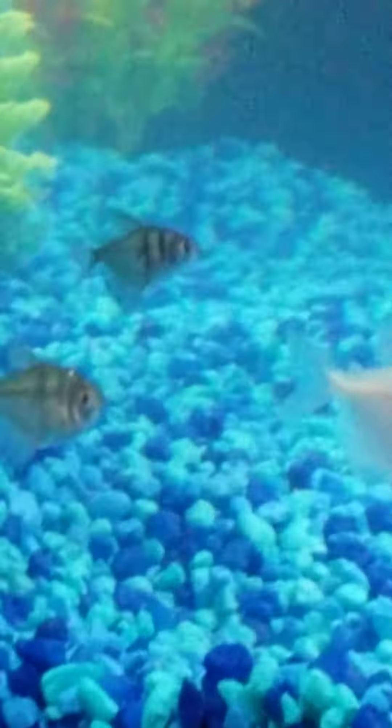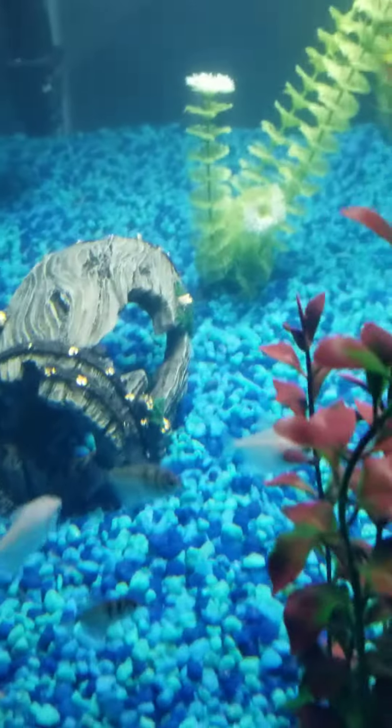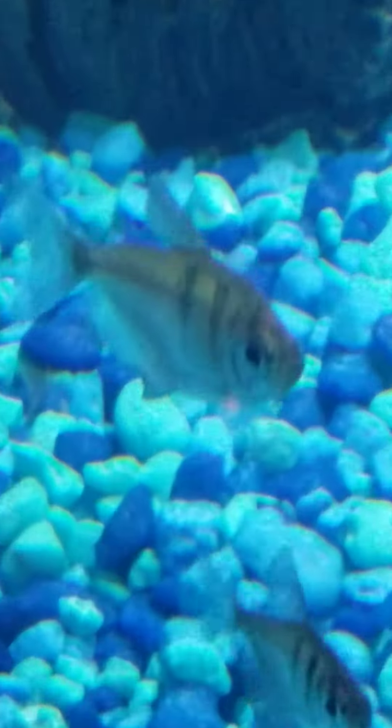Thanks for watching and comment down below a name for the bass. Both black ones have two stripes — look, there's Speedy, there's Chubbs, there's Angel, and that's the one I need you guys to name. Not the white one, the black-brown one. Name it something! Thank you for watching, bye!